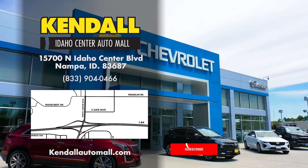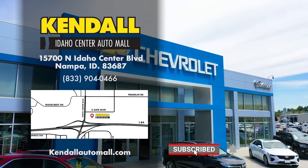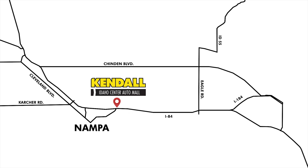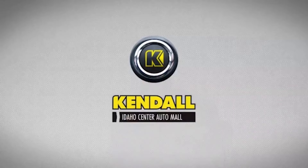Hit like and subscribe to our channel to watch more great videos from Kendall. Come by our beautiful new Buick dealership and find your next Buick Encore today in Nampa, off I-84, near Boise, Meridian and Caldwell. Kendall — let's start something great!